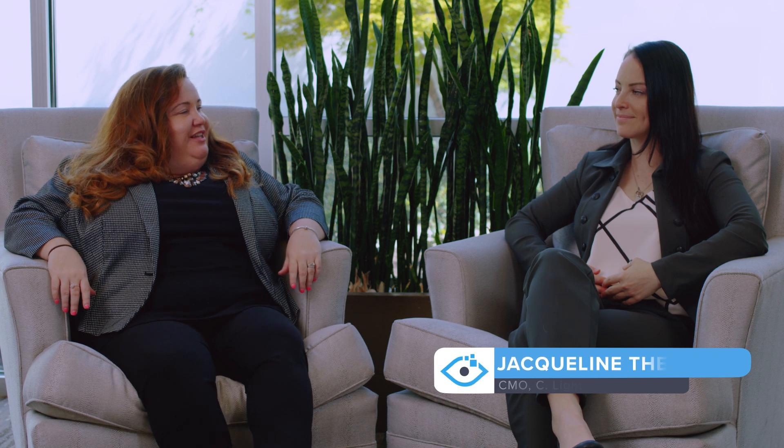Hi everyone, I'm Christy Sheehy, the CEO and co-founder of C-Light Technologies, and I'm here today with our Chief Medical Officer, Jackie Fies. Jackie, can you tell us why you use eye tracking in your current clinic?